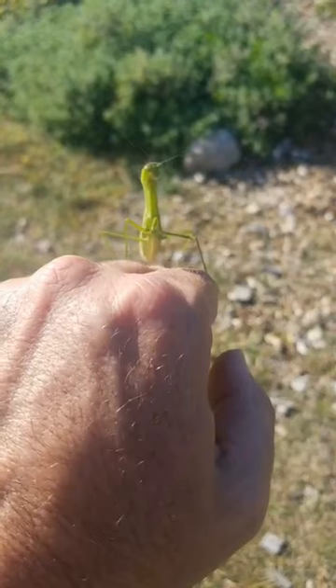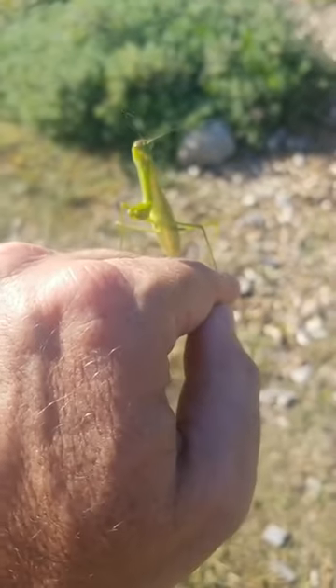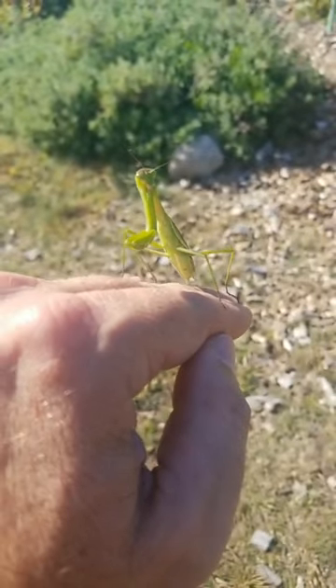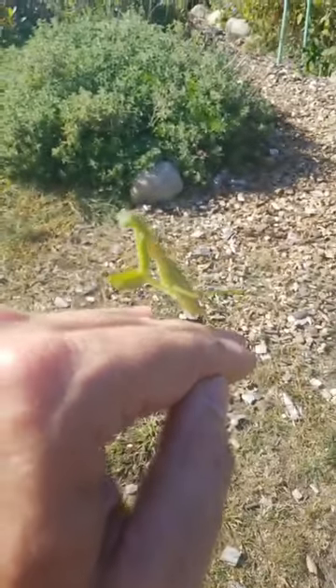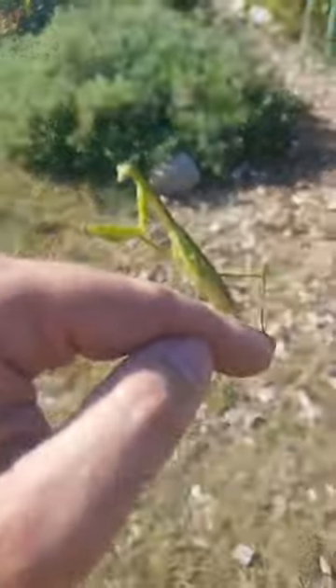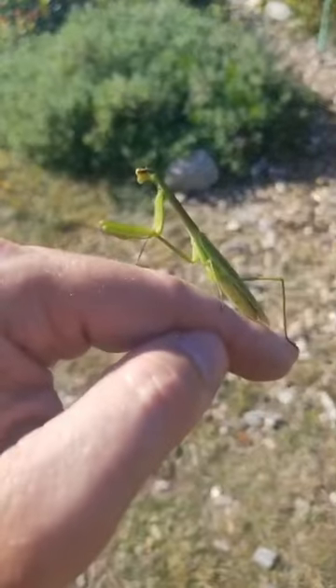Did you see that? It just twitched its head really quickly. Usually they move really slowly and deliberately — they are stalking predators, always looking for food. They can give you a little bit of a bite, and it can hurt a little bit. This one is really looking around.